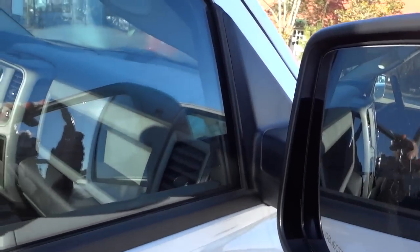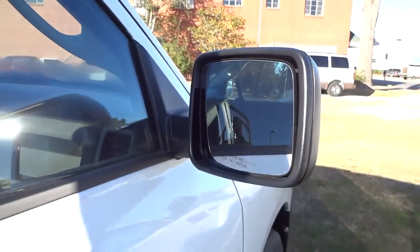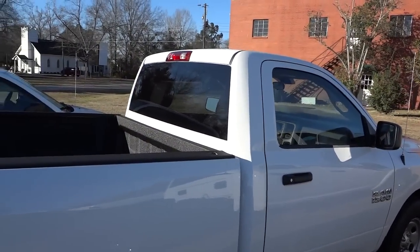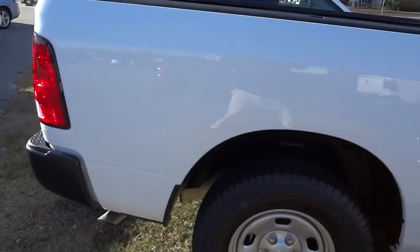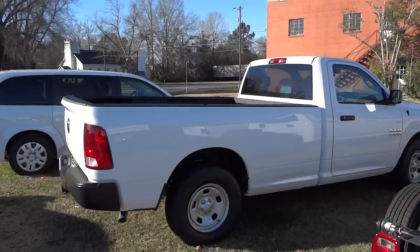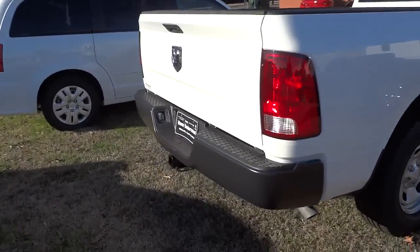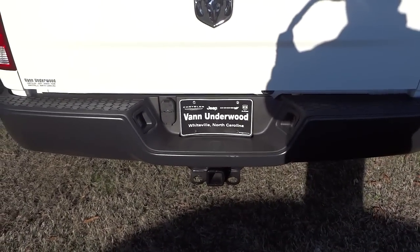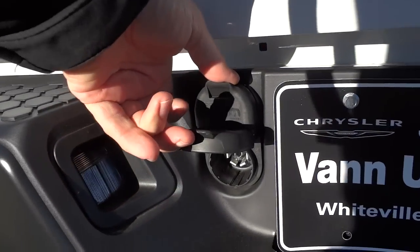Side mirrors are not heated but they do fold away manually. You've got a one-piece glass there. It does have plenty of room there in the back in the bed. This one's got the Class 4 receiver hitch with the dual plugs here.